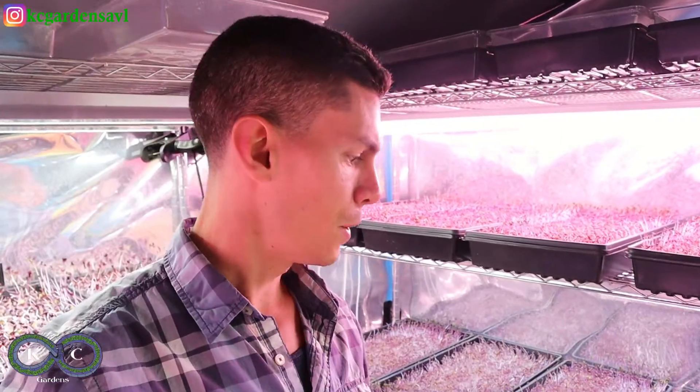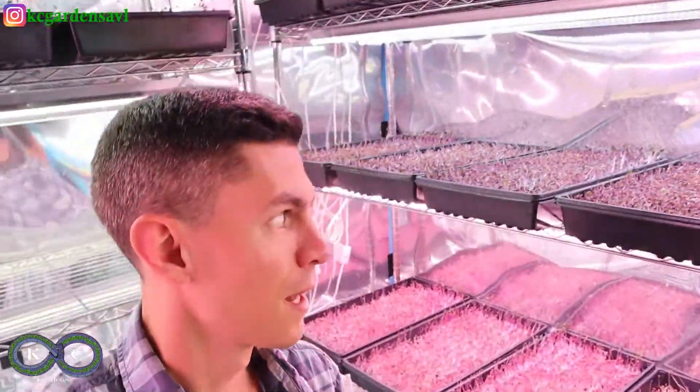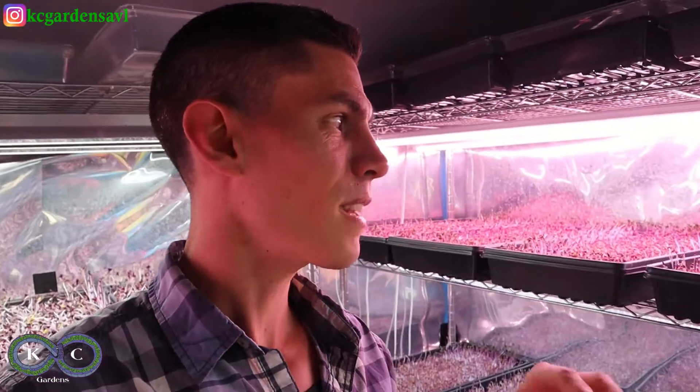We just got some new LEDs — and these are all red acre cabbage — but this looks a completely different color than these over here. Similar down here too, so the LED spectrum gives a completely different glow, and that's pretty cool.